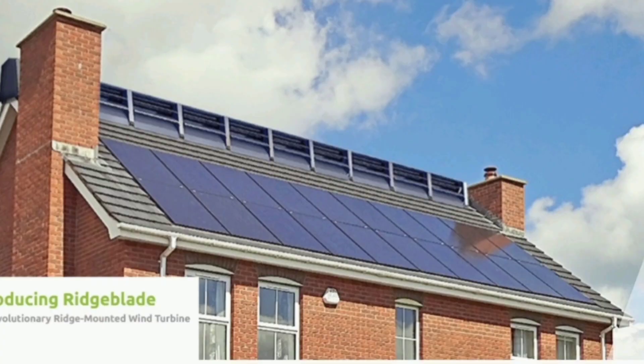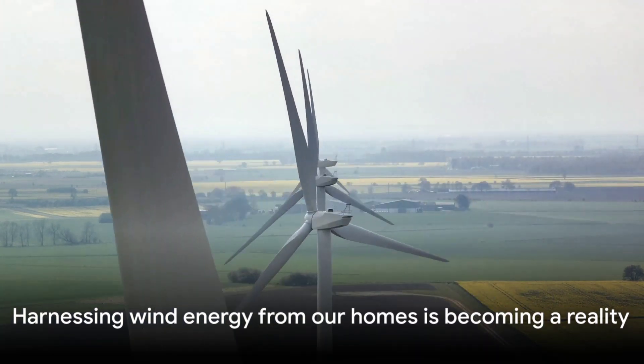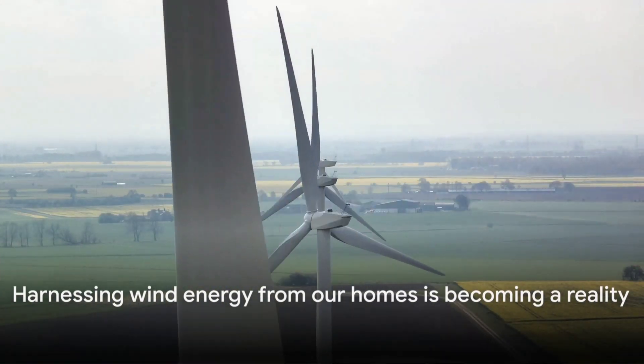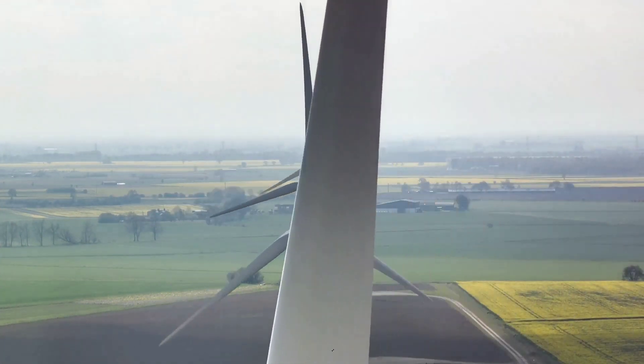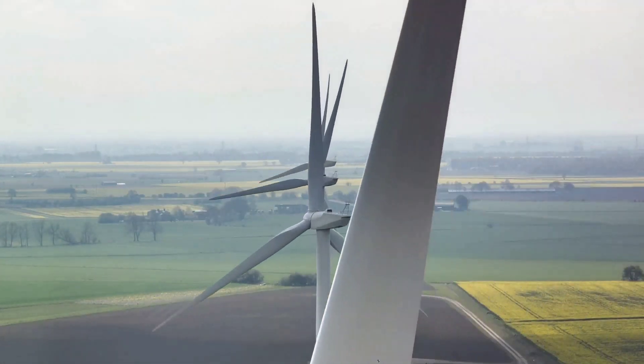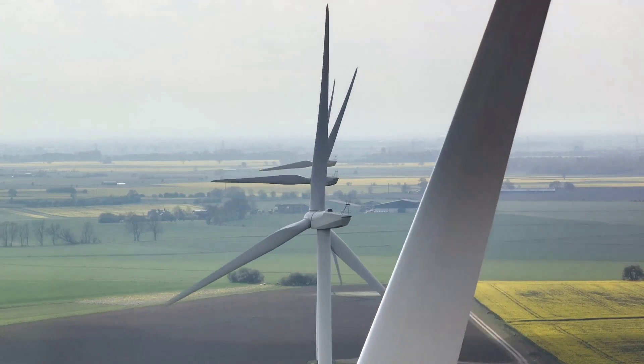But what about costs? The Ridgeblade System is competitively priced, with costs including installation typically comparable to solar systems, and with potential savings on energy bills, homeowners could see a return on their investment over time. So while wind turbines might not be on every home yet, innovations like the Ridgeblade Home Wind Turbine System are making it a possibility. Harnessing wind energy from our homes might not be a distant dream after all.